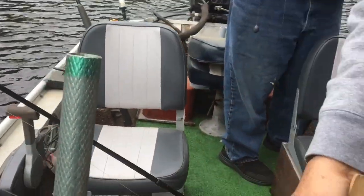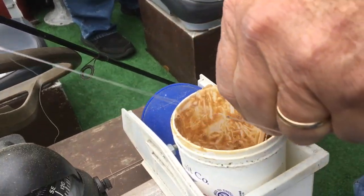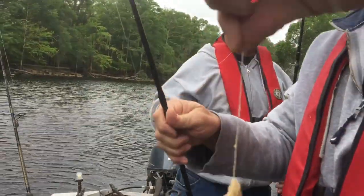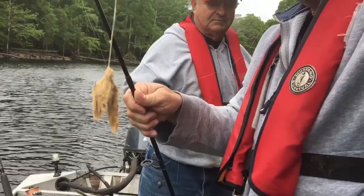So what you do, you take a paint paddle, stir that stuff up good. Take a treble hook, punch it down in there. It wads up on that treble hook like that and it stays on pretty good. Just chunk it out there and sit and wait.